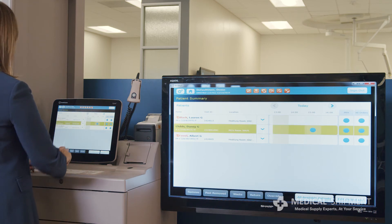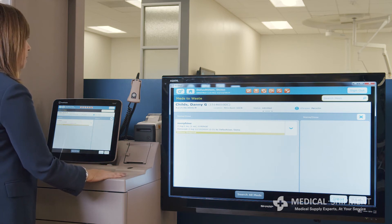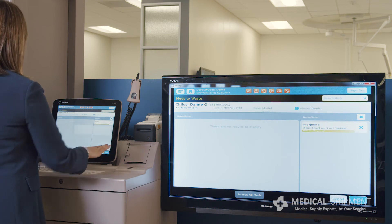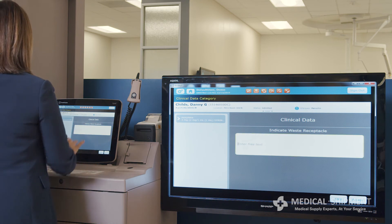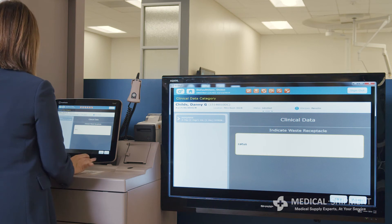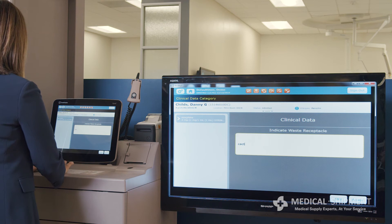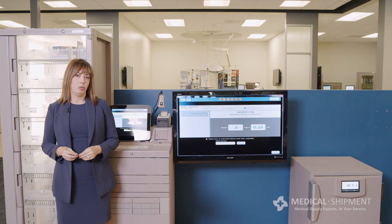I'm going to select the patient and then waste using the touch screen. Here is the controlled substance that I had previously removed. I'm going to select this and then waste. It asks me in the clinical data area to enter where I am wasting the narcotic, so I'll enter that information and click accept. I then enter the amount of narcotic I'm wasting. The system now prompts me to have my colleague who is witnessing the waste enter their information, thus completing the required documentation for narcotic controlled substance waste.